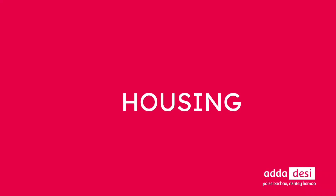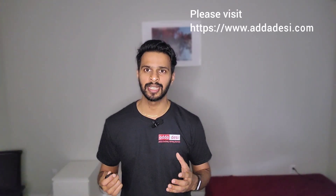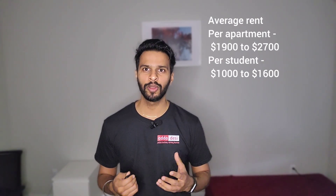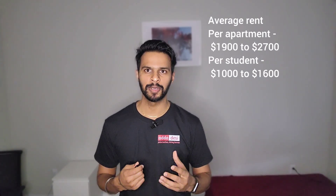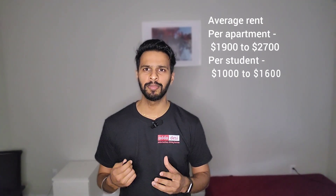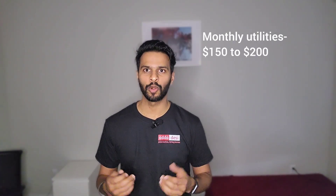Next, let's talk about housing. One thing to remember is that Chicago is a big city, so the cost of living is relatively high compared to other cities. If you need to find any rooms or roommates, please visit addadesi.com for absolutely free. The average rent for a 2-bedroom, 2-bath apartment is around $1,900 to $2,700 per month, and per person it is around $1,000 to $1,600 per month. The average utility bill — including telephone, internet, electricity, and water — is around $150 to $200 per person per month.